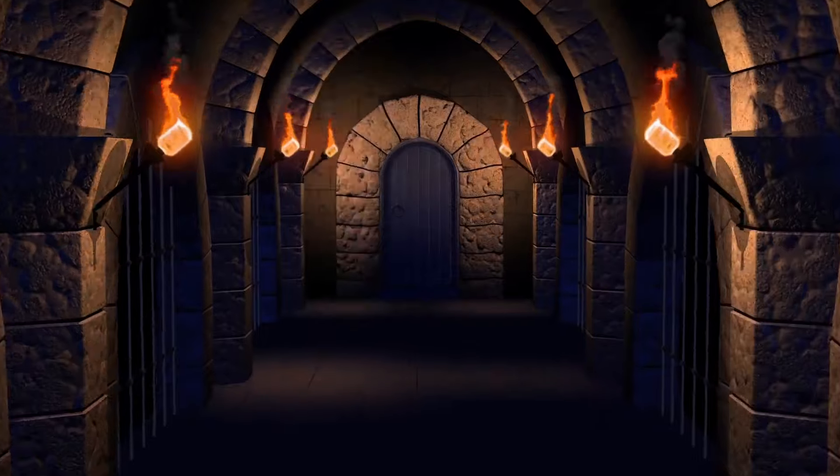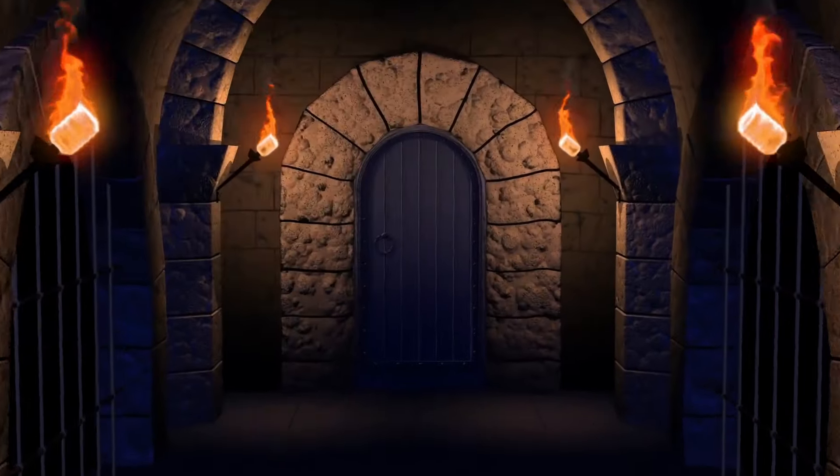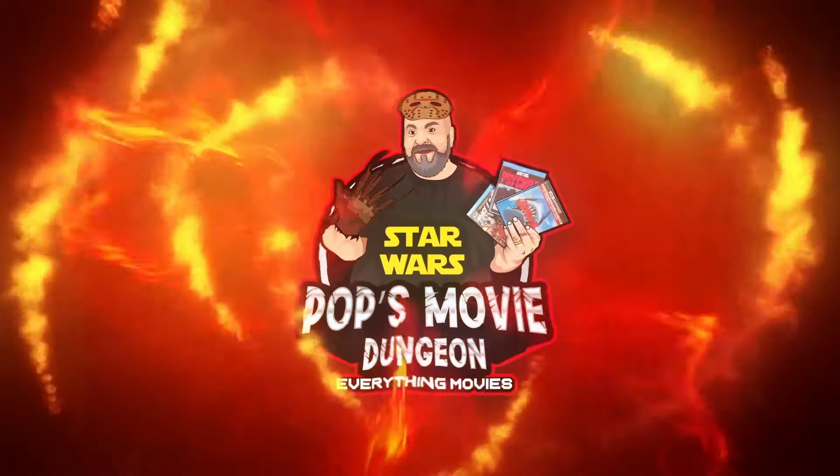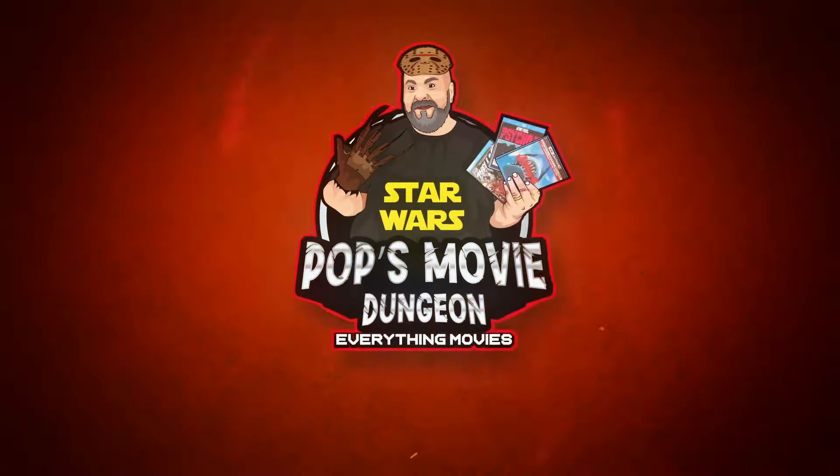I just recently picked up three new custom box sets and I want to show those off today. We're gonna get started right after this. Welcome back to Pops Movie Dungeon. Hey, how's it going everybody, and welcome back to Pops Movie Dungeon.